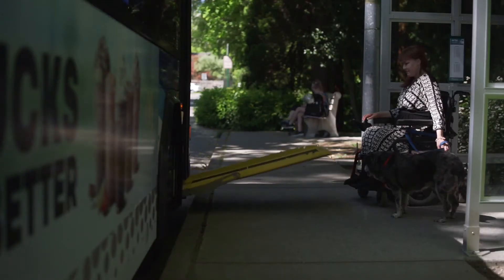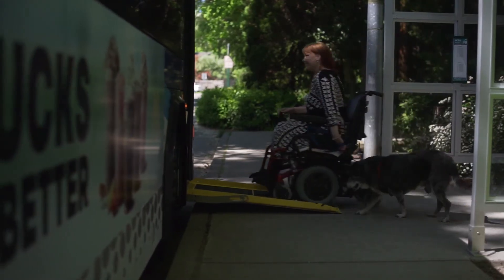All buses have ramps to assist people who are boarding or deboarding with a walker or wheelchair.